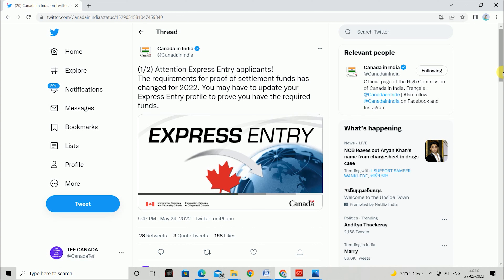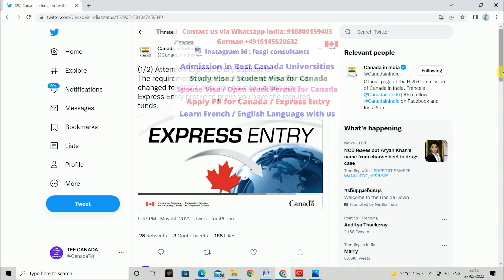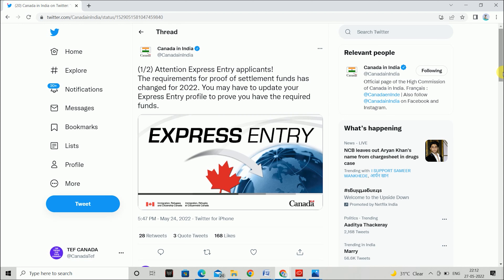If you have any questions, you can ask us on Instagram. If you apply to Express Entry, then you can contact us. If you learn French and increase your CRS score, you can also contact us. So thank you so much, best of luck, and take care always.